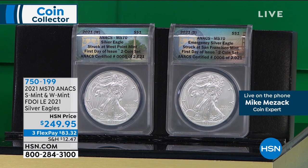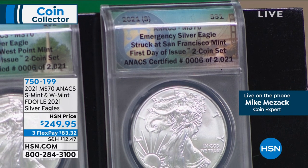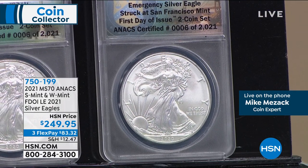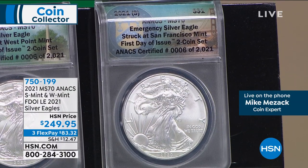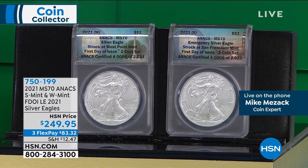So the United States Mint simply was not able to put everything together to release the brand-new design in 2021. They decided to carry over the old design — the Type 1 heraldic eagle design — for the first six months of 2021. These coins are the last of that era. These are the 2021 absolutely perfect Mint State 70 coins, made at the West Point Mint. They figured out very quickly they couldn't make enough coins — it was absolutely impossible.